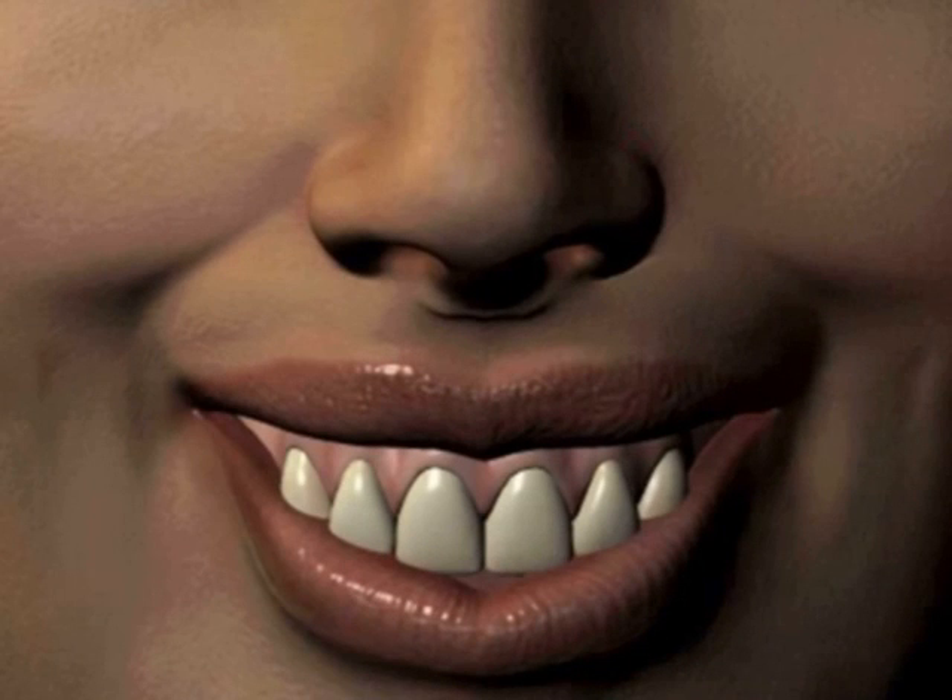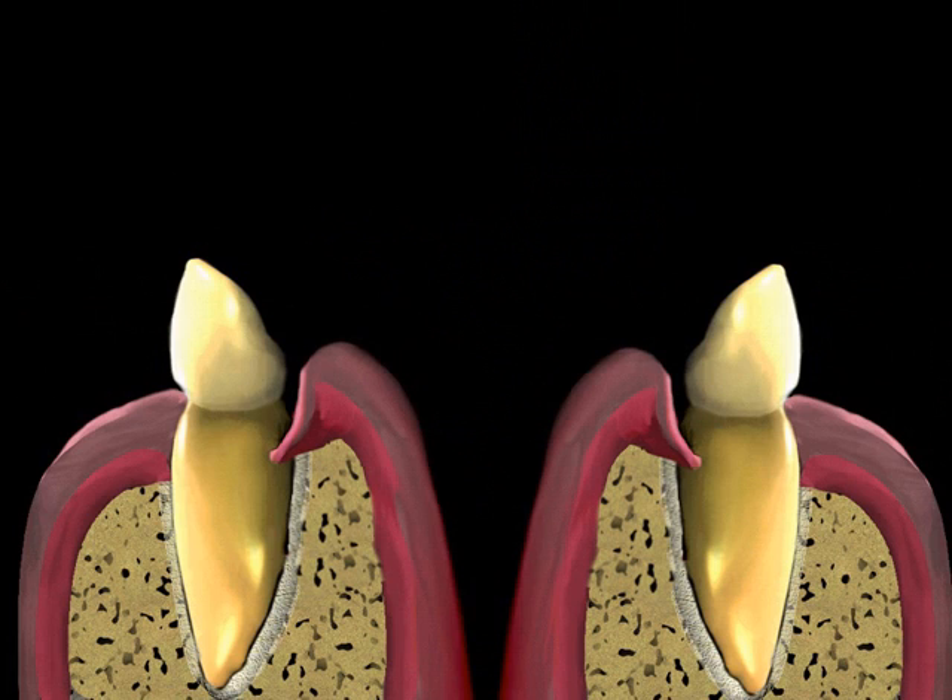If there is an excess amount of gum tissue causing a gummy smile, a surgical procedure can be done to reduce the excess tissue and make more tooth show in your smile. Gingival reduction can be achieved by an internal gingivectomy or an external gingivectomy.